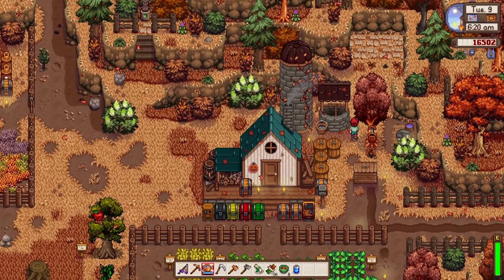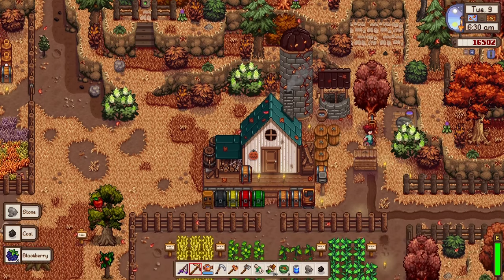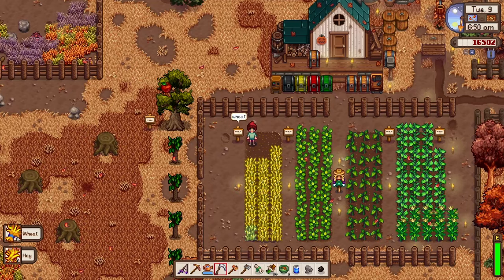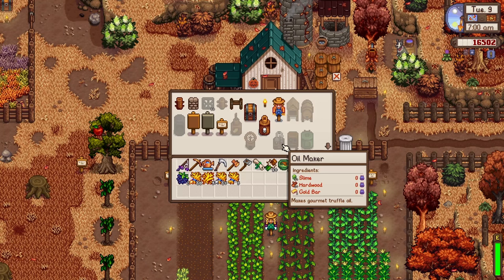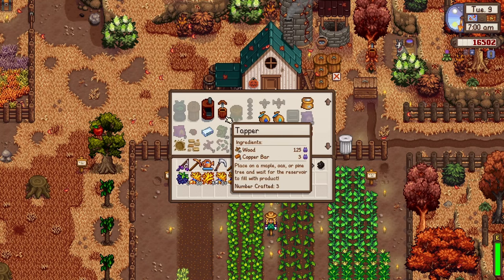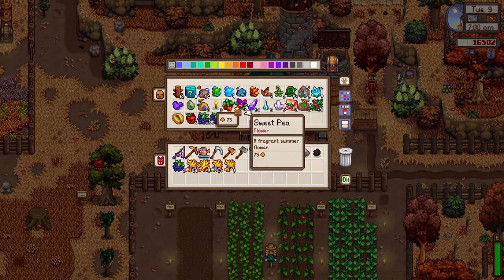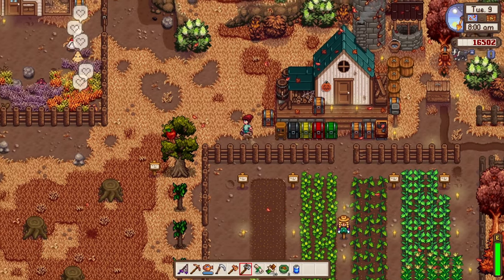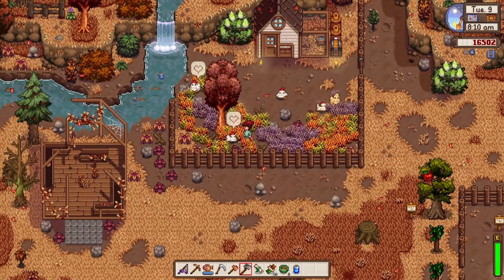Eggnog is loving the vibes on this farm. We found one more blackberry. We can finally harvest our wheat — maybe we'll make bread out of it. The mill needs to be built by Robin first, so let's just store the wheat and craft a special chest for it.